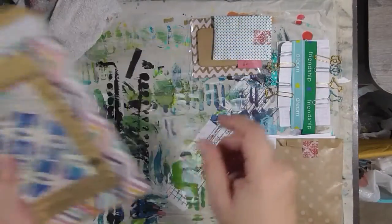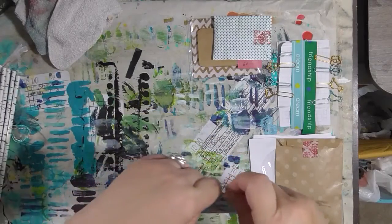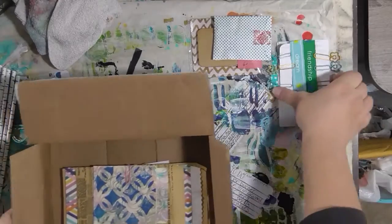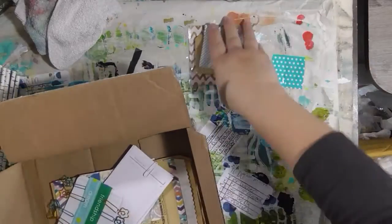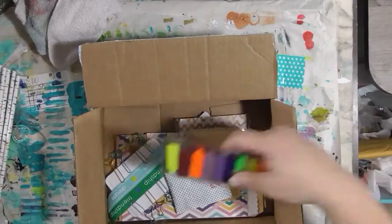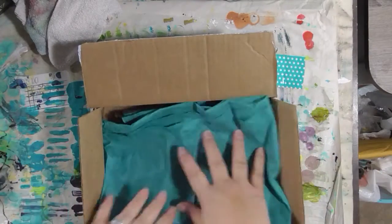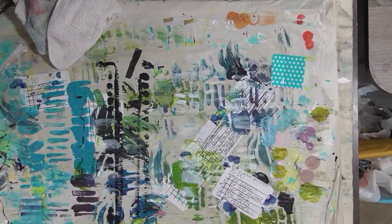Thank you so much Michelle — I love all the bits and pieces you sent very, very much. I'm going to put it all back in the box until I get a chance to put it all away where I want it to go. I don't want to lose anything.